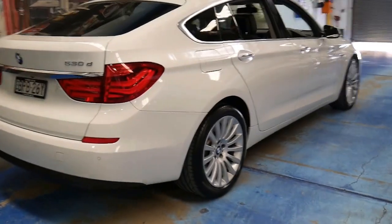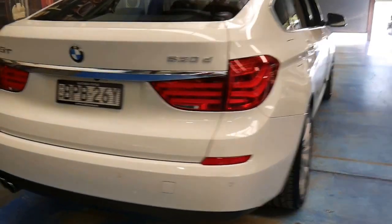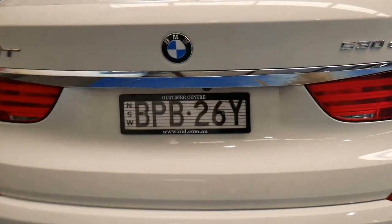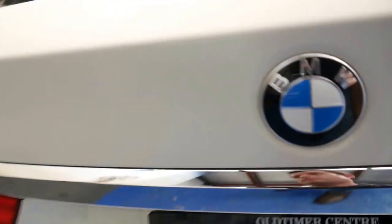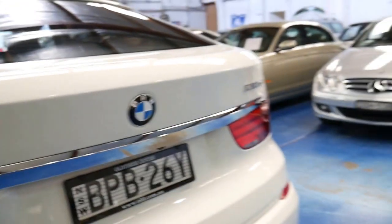It's got parking sensors as well as the camera, and a beautiful set of alloy wheels. Opening up the boot — as you can see, it's got additional storage in there as well.